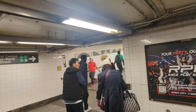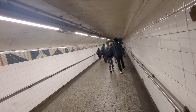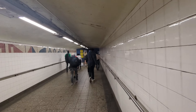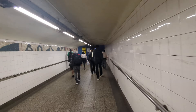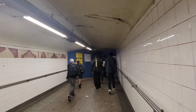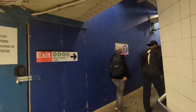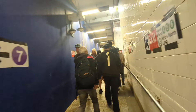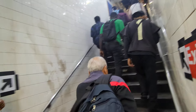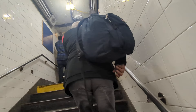So this is the pedestrian tunnel that leads over from the 4, 5, 6, and this is where the construction is up here. As you can see, this part of the tunnel is pretty wide. Up here they've blocked half of it off for the new staircase construction, and it's reduced to a single staircase from the tunnel up to the uptown platform.